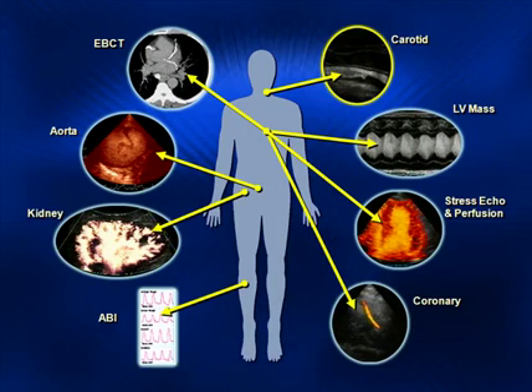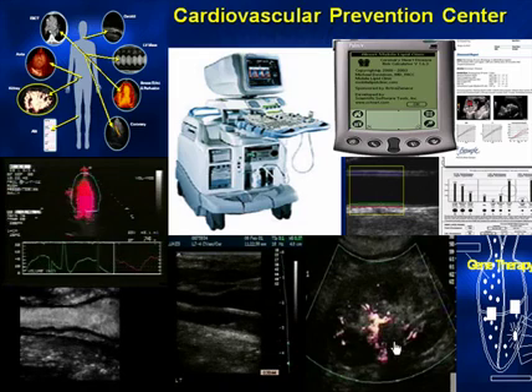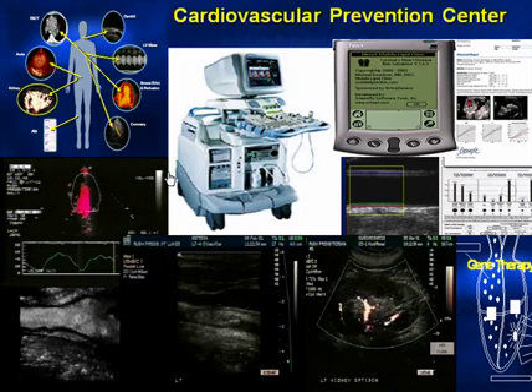As this slide demonstrates, we can image any part of the body, including the carotid, the heart, the kidney, the aorta, with ultrasound, and contrast can be used to enhance the lumen and the perfusion of tissue. The next slide is a series of movie clips demonstrating the parts of the body that we've imaged with ultrasound and contrast.